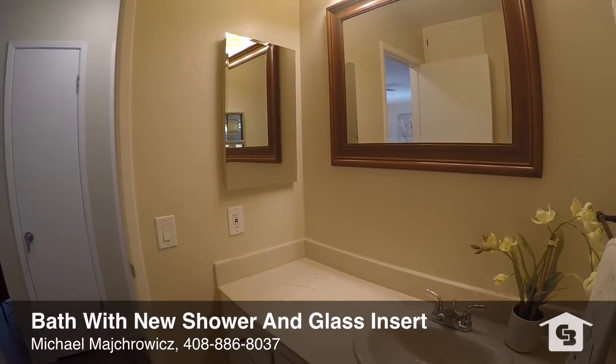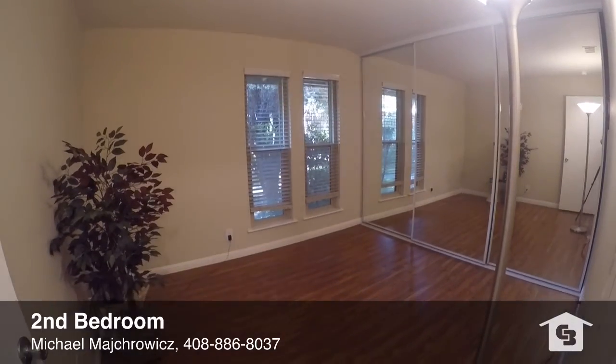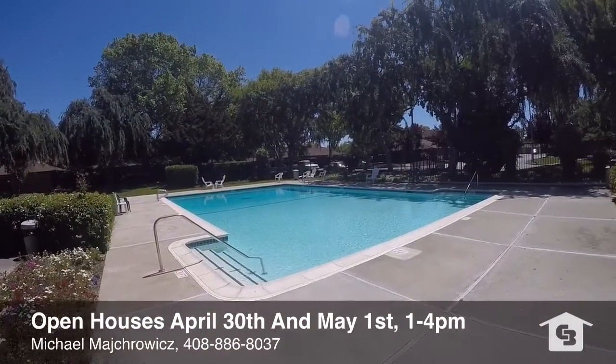The bathroom has a new shower insert and glass door. It shows beautifully so please contact Michael Makrowicz for more information.